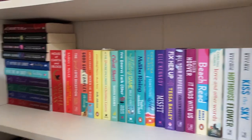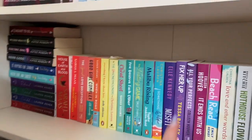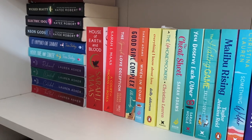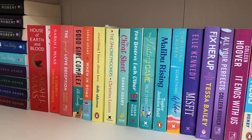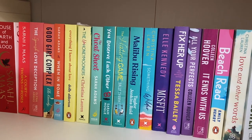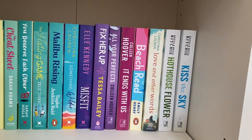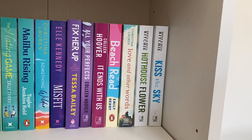Moving along to my traditionally published rainbow — I won't pull many of these out as they're very popular and very tightly packed. Starting from the end: A Court of Thorns and Roses and House of Earth and Blood by Sarah J. Maas — let me know if you want a reading vlog on ACOTAR since I haven't read it yet. Then The Spanish Love Deception by Elena Armas, Good Girl Complex by EL Kennedy, When in Rome by Sarah Adams, Everything I Know About Love by Dolly Alderton, The Unhoneymooners by Christina Lauren, The Cheat Sheet by Sarah Adams, You Deserve Each Other by Sarah Hogle, The Hating Game by Sally Thorne, and Malibu Rising by Taylor Jenkins Reid.